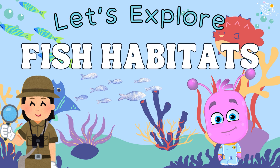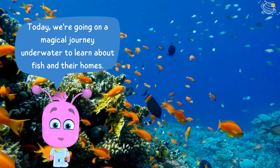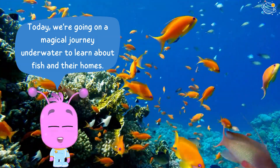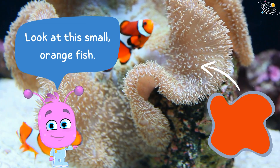Let's explore fish habitats. Today we're going on a magical journey underwater to learn about fish and their homes.